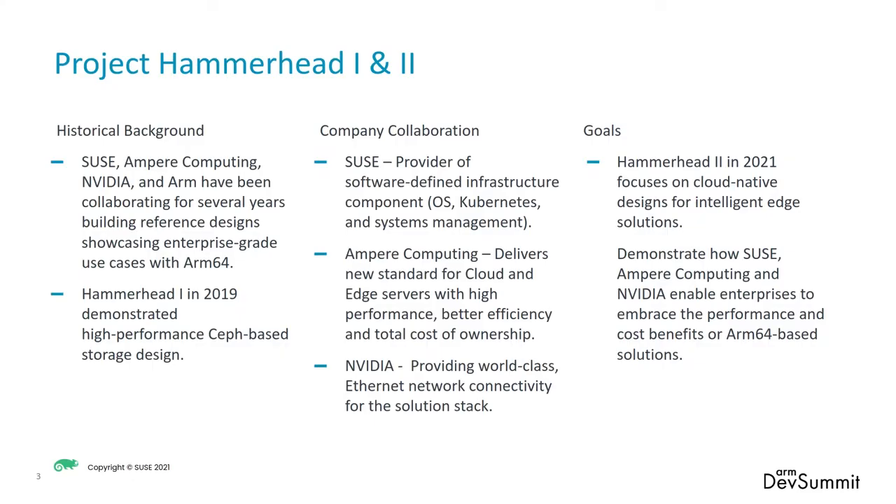This project, labeled Hammerin, like the species of shark, is a collaboration between multiple partners, including SUSE, Ampere Computing, NVIDIA, and the Arm community, around generating reference designs, showcasing enterprise-grade use cases with Arm. For instance, SUSE is a provider of open-source software-defined infrastructure components like operating system, Kubernetes, and system management, and works with the Arm community to make sure that those all run on that platform.